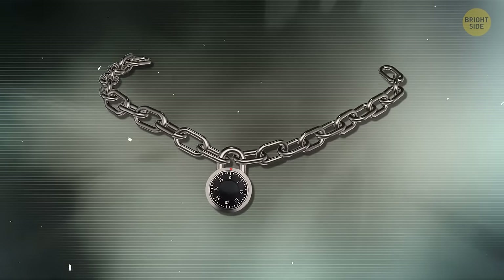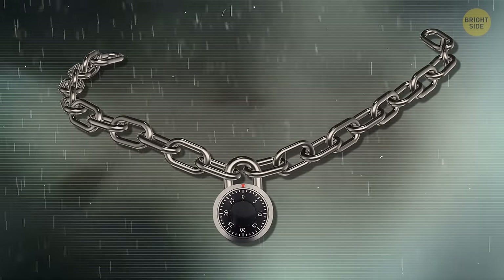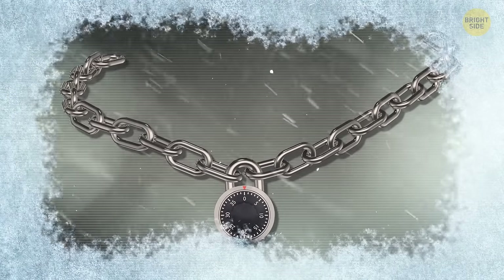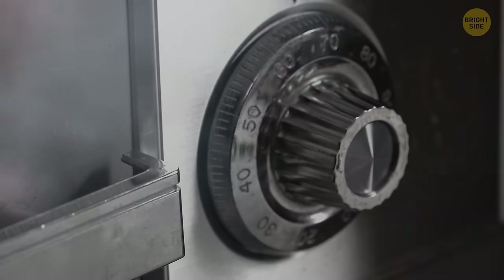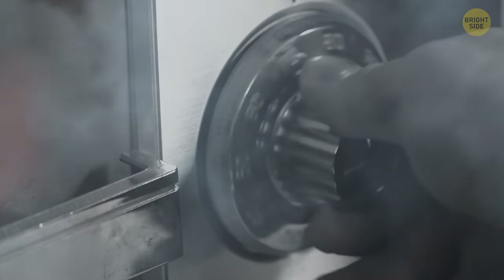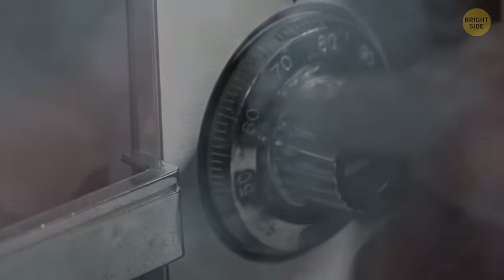Moreover, there are other practical limitations. Some combination locks may not be as resistant to extreme weather conditions, such as rain, snow, or freezing temperatures, which can affect their performance and reliability. Additionally, entering a combination can be slower than using a key, potentially inconvenient or problematic in emergencies or situations where quick access is required.